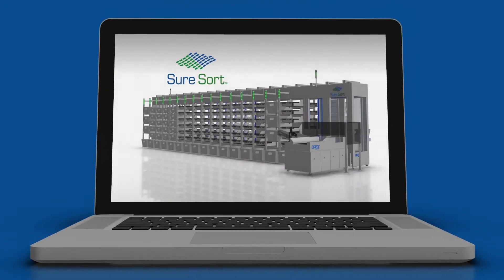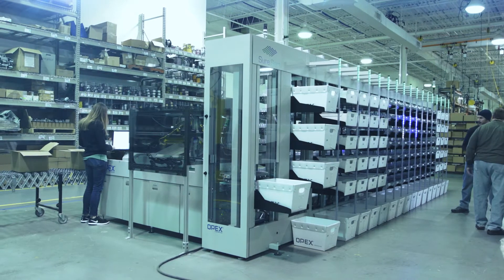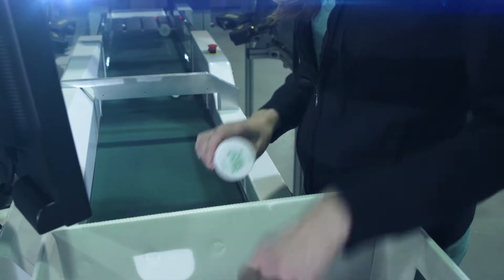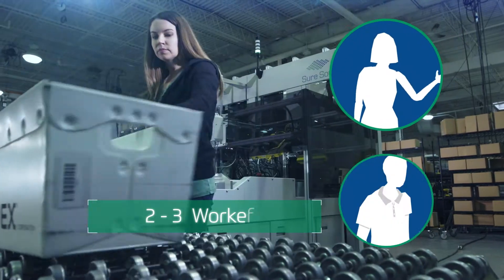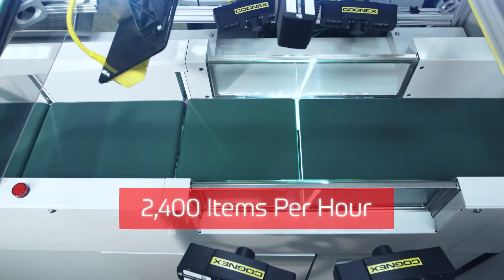SureSort helps e-commerce companies, distribution centers, and warehouses sort small items weighing under 5 pounds to orders quickly and efficiently. SureSort requires only 2 to 3 workers to sort at rates of up to 2,400 items per hour.